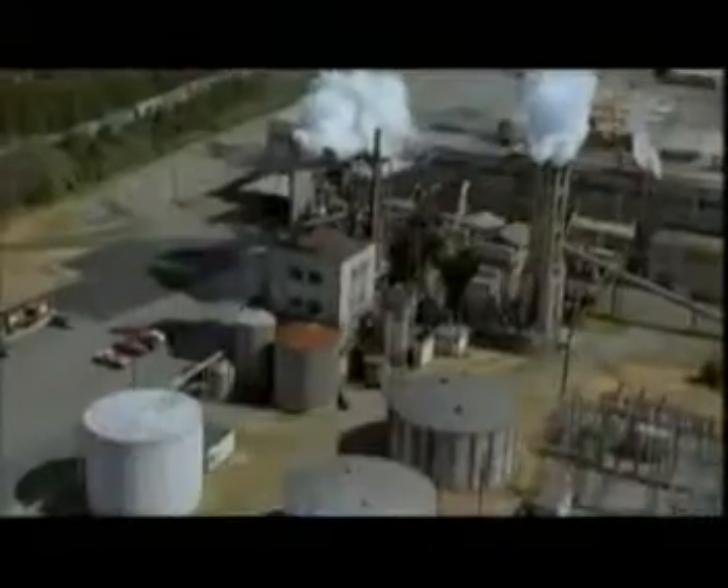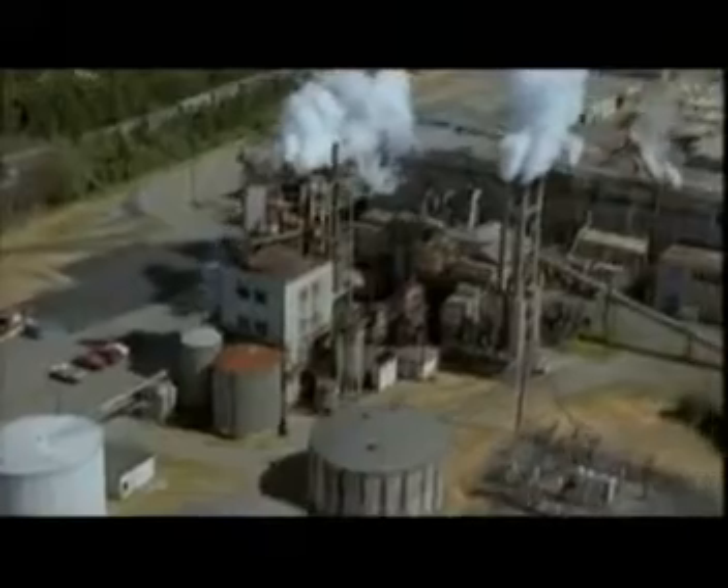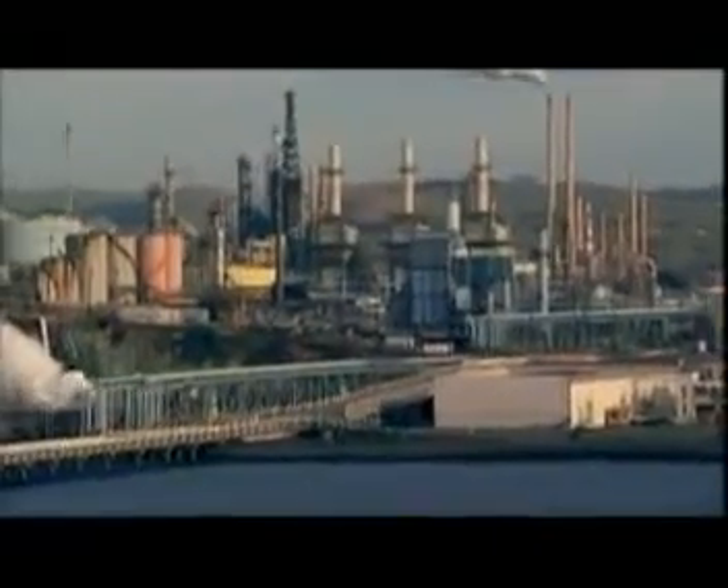It could be a column, a heat exchanger, or a horizontal tank. But when you see a chemical complex or an oil refinery, there will be a lot of clad metal in there.